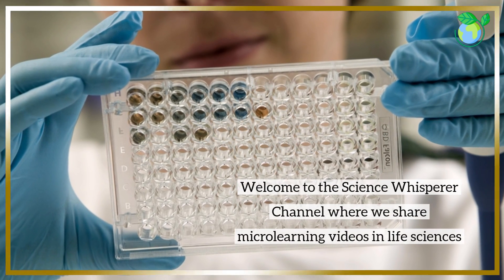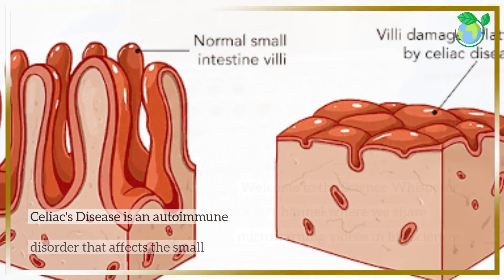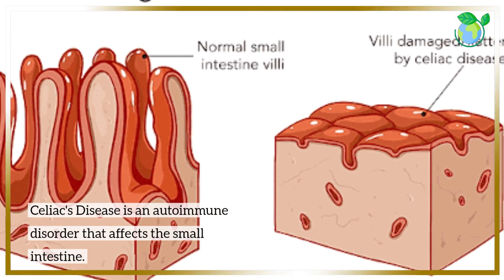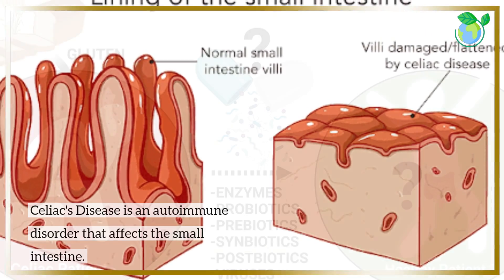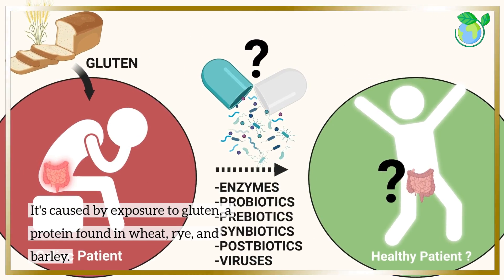Welcome to the Science Whisperer channel where we share micro learning videos in life sciences. Celiac's disease is an autoimmune disorder that affects the small intestine. It's caused by exposure to gluten, a protein found in wheat, rye, and barley.